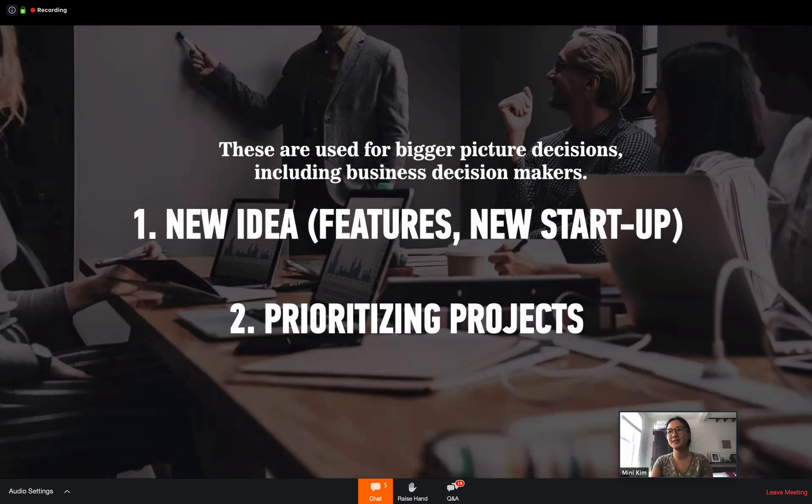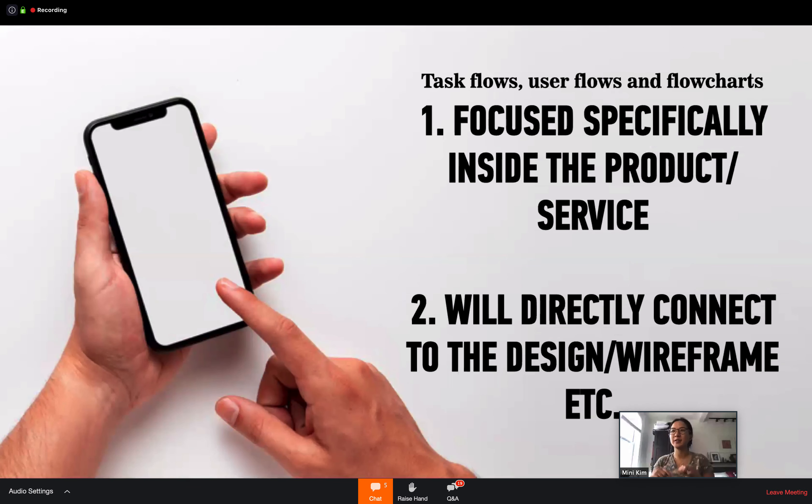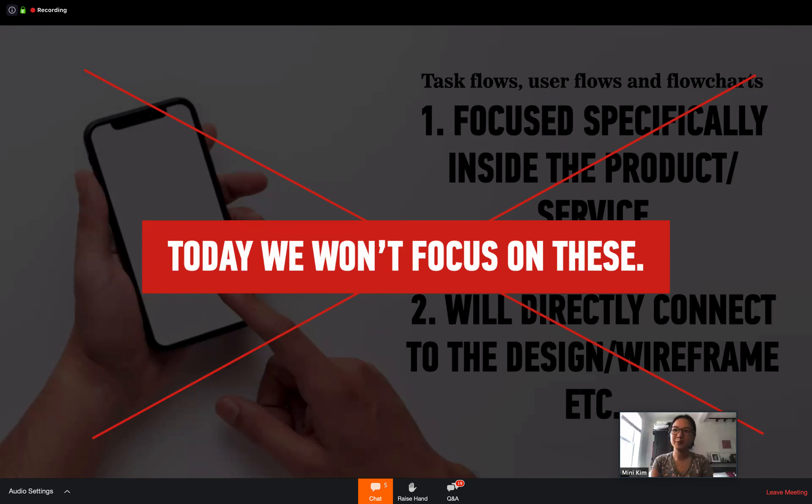A common question is: what about task flows, user flows, and flowcharts? Those focus more on inside the product — if it's a phone app, inside the phone; if it's a computer, inside a computer; if it's a service design, the actual service. They are directly connected to designing wireframes and the actual detail of the design. We won't be focusing on those today, but I wanted to let you know they are the next steps after decisions are made from the front part of the design process.